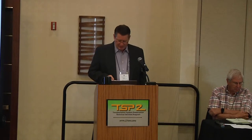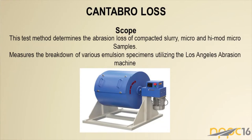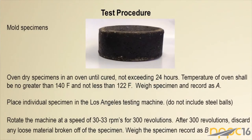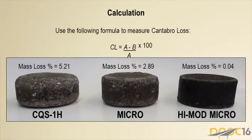To verify whether this new technology would be effective, two methods were used: the Cantabro test and on-the-road demonstrations. In the Cantabro test, you create a puck, put it in the LA Rattler, roll it around, and measure how much material falls off. A standard CQS-1H micro with about three percent polymer was compared against the high-mod micro tried up in Dartmouth.